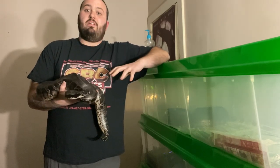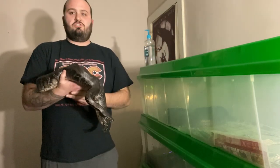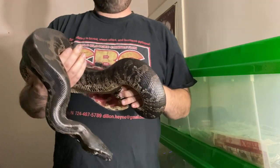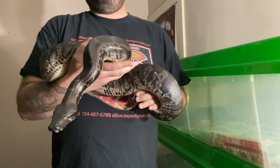The first animal I'm going to introduce to you is Black Magic here. She is a Sumatran short-tailed python — let me get a little closer so you can see her better. She was produced here on September 24th of 2015.